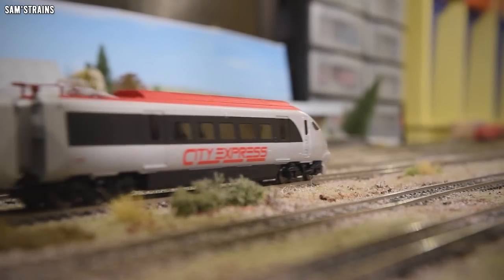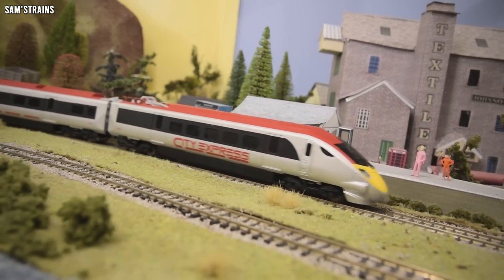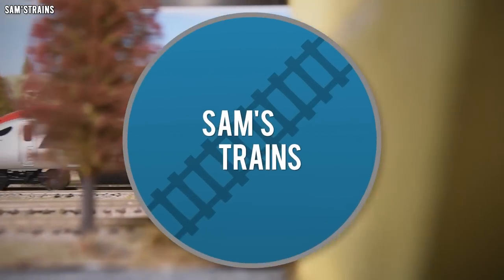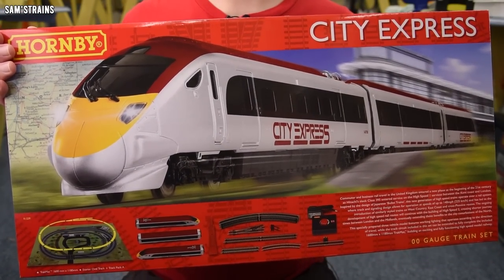Hello there everybody, Sam's Trains here, welcome back to the railway and welcome to another review. Today, at your request, I am looking at another train set. I've talked a lot recently about how expensive this hobby has become and how it's self-destructing by putting off newcomers, so I thought today it might be nice to look at maybe an exception to that trend — and so with that I've got this.